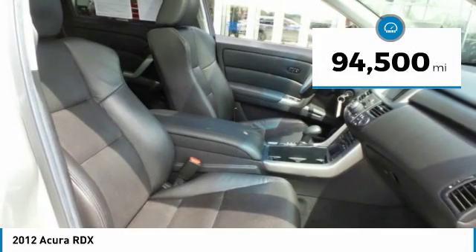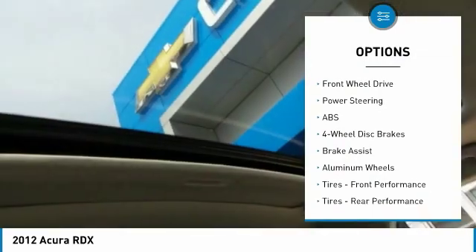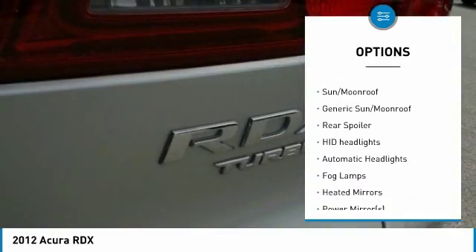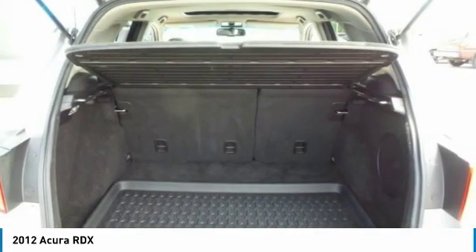This vehicle has less than 95,000 miles. Here are some of this vehicle's great options: Backup Camera, Navigation System, Keyless Entry, CD Changer, Anti-Lock Braking System, Steering Wheel Audio Controls, Power Passenger Seat, Leather Wrapped Steering Wheel, Bluetooth, and Adjustable Steering Wheel.